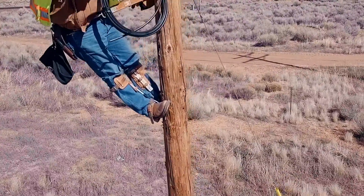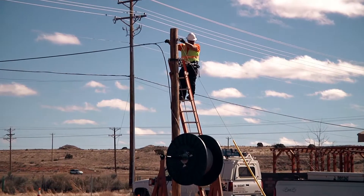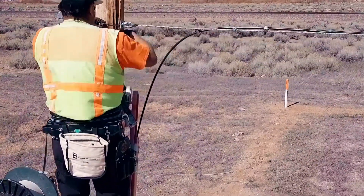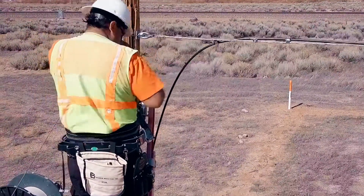I encourage any female to get out there — there are a lot of women already involved in this industry. Technology keeps moving forward and the world really needs fiber technicians. You can Google 'fiber optics fusion splicer,' 'fiber optics testers,' or 'fiber optics outside plant construction' and a long list of jobs will pop up. You can narrow it down to Arizona, New Mexico, or Texas — there are tons and tons of jobs.